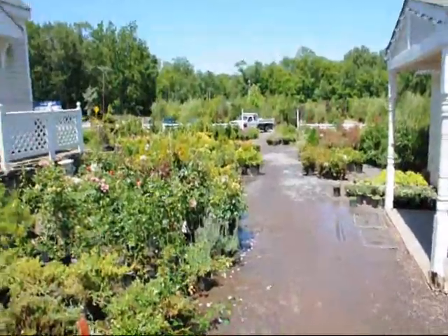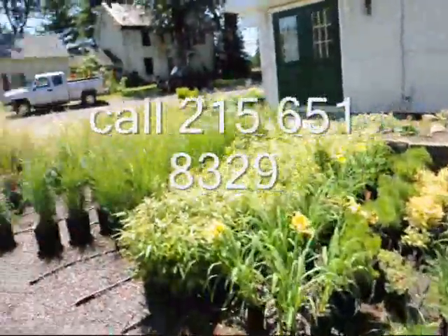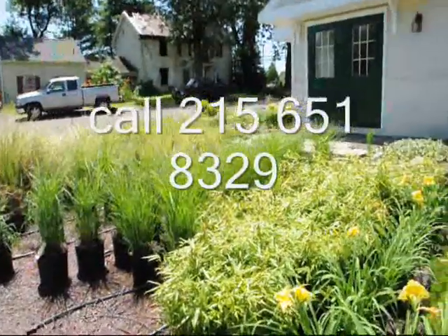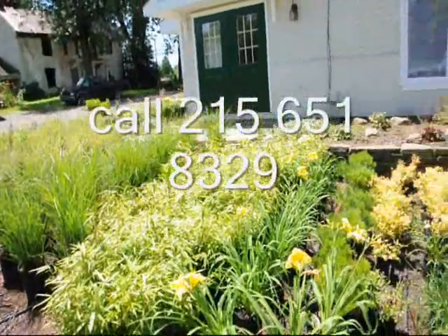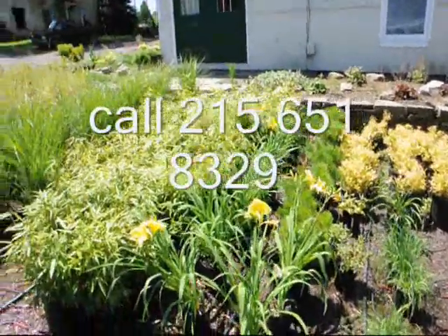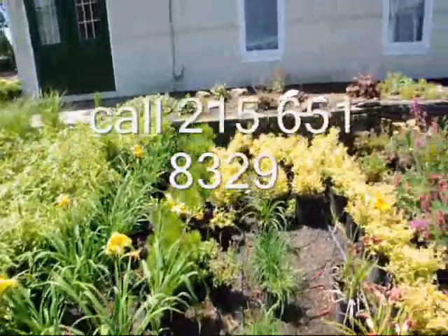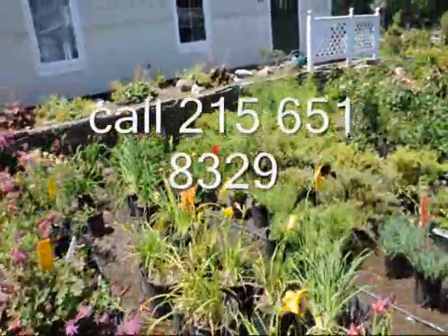We grow a lot of our material here in Fountainville, PA, and we have hundreds of plants for you to select from. We can email pictures of plants we take over to your location, or you can stop out at the nursery and select which you want. We also do planter boxes and urban rooftop and elevated gardens for people on balconies in New York City and other urban areas. Give us a call at 215-651-8329.